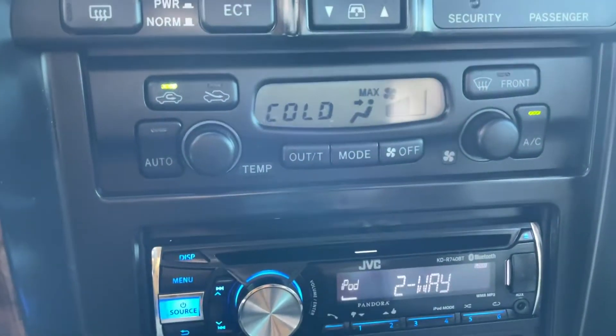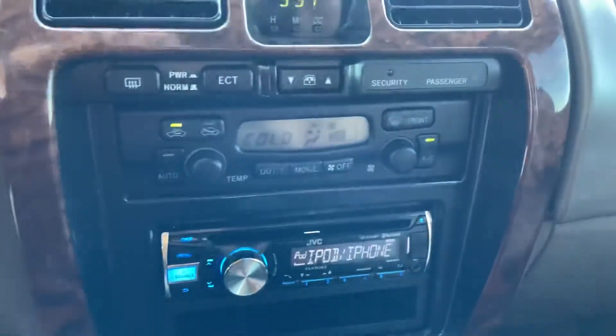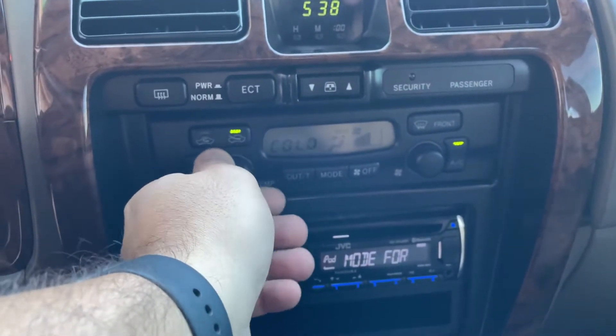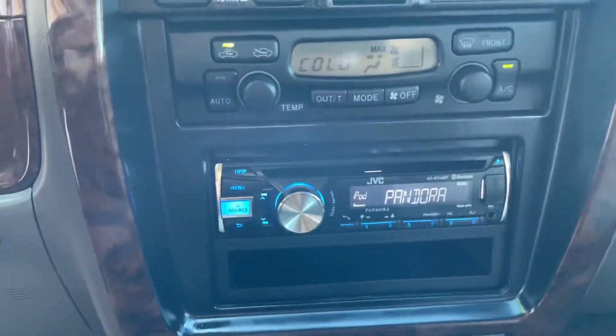Let's see if I can turn the light on — can't quite see it clearly, but it does work and it is functioning. The radio works as well.